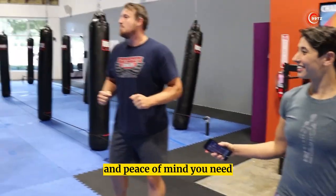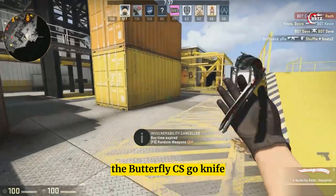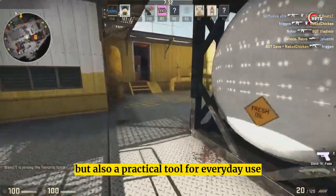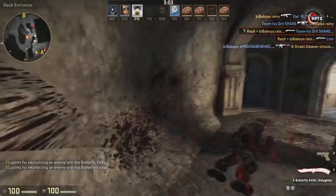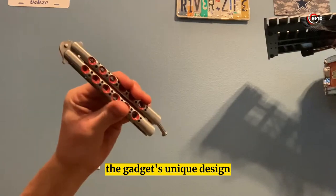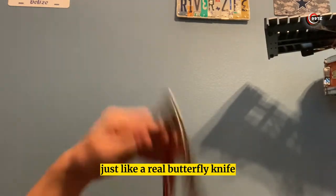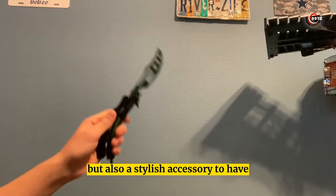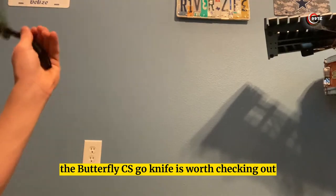Number 9: Butterfly CS:GO Knife. The butterfly CS:GO knife is not just a collectible item for gaming enthusiasts but also a practical tool for everyday use. This forbidden gadget is a replica of the popular Counter-Strike: Global Offensive knife, with a sharp blade and an ergonomic handle. Its unique design allows the blade to be opened and closed with the flick of a wrist, just like a real butterfly knife, and it comes in various colors and finishes.